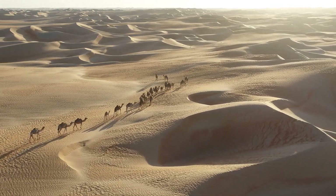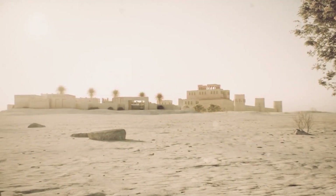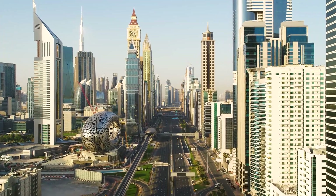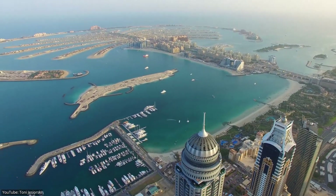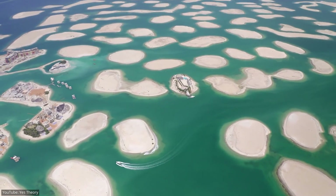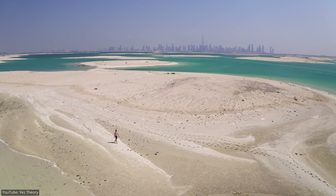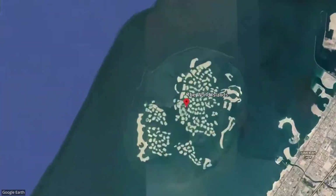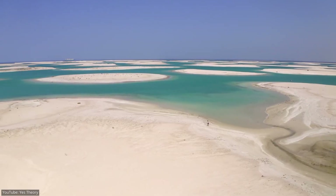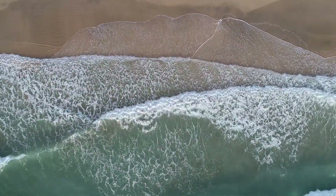Over the past few decades, Dubai has transformed from a small desert village into one of the most modern cities in the world. However, Dubai's coastline has become just as fascinating with the addition of the world's largest man-made islands. Some of these man-made islands are so large that they can even be seen from space. But how were these islands built? Are there more islands planned? And how are they not washed away by the tides?